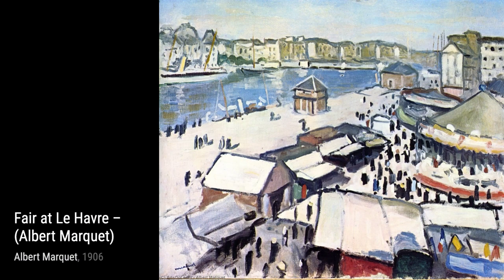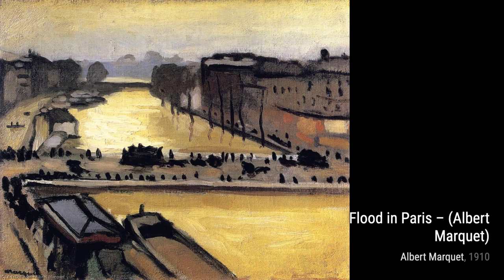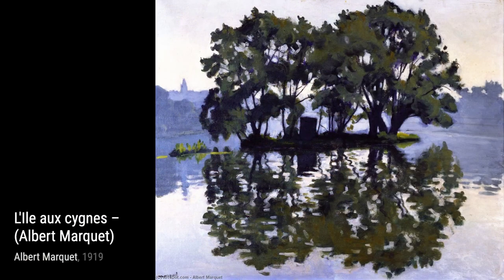Hey there, art lovers. Welcome back to VisArt, the channel where we dive deep into the world of artists and their incredible artworks. Today, we're going to explore the captivating paintings of Albert Marquet, a French painter associated with the Fauvist movement.